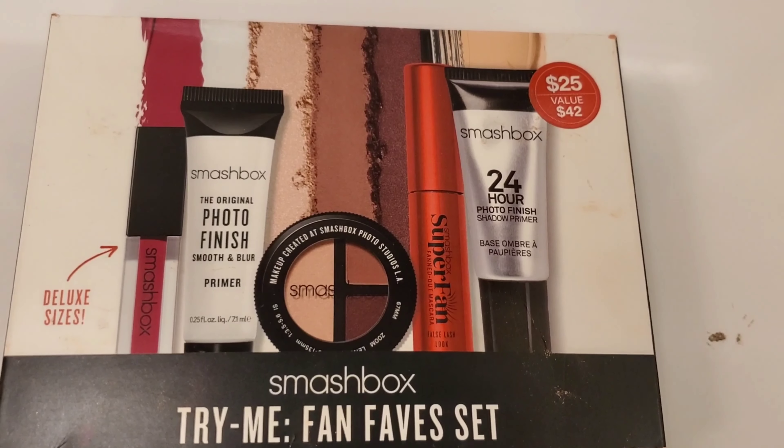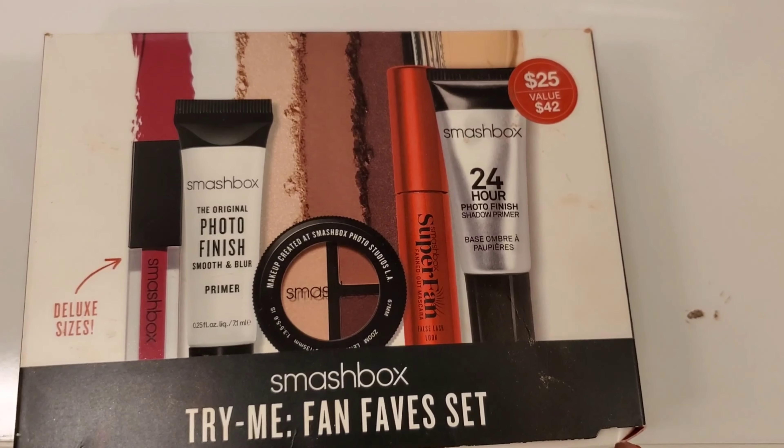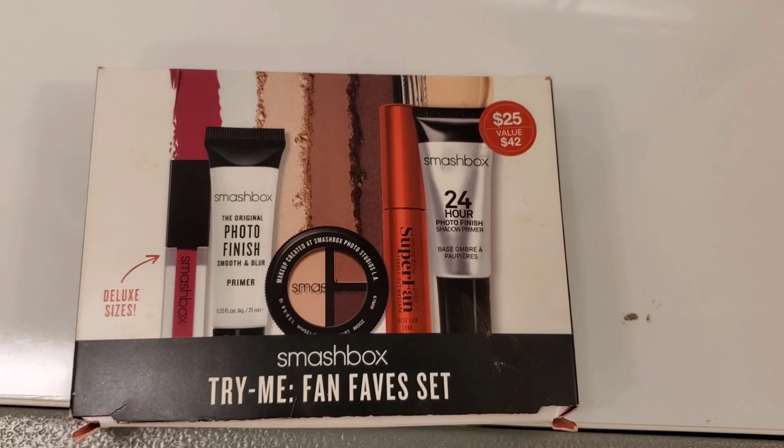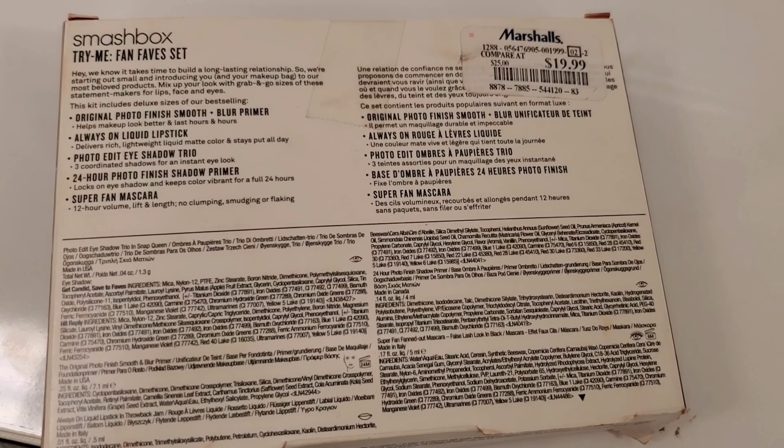This is the Smashbox Try Me Fan Fave Set — it's a set of five. It has an eyeshadow primer, a face primer, a mascara, a small eyeshadow palette, and a lipstick as well. Going for $19.99 at Marshalls.